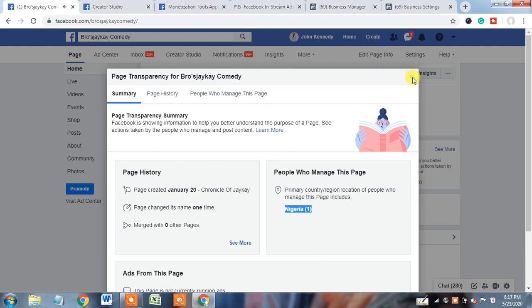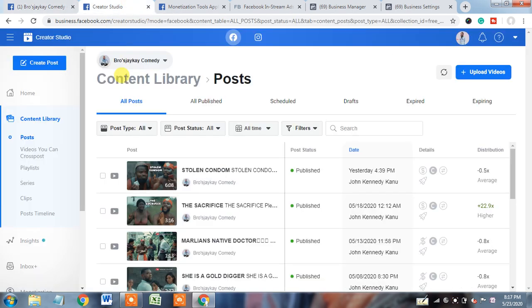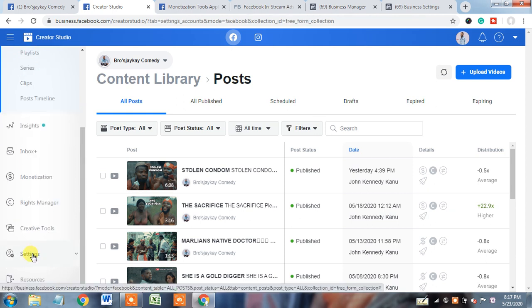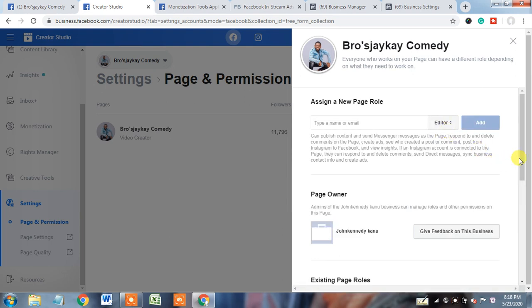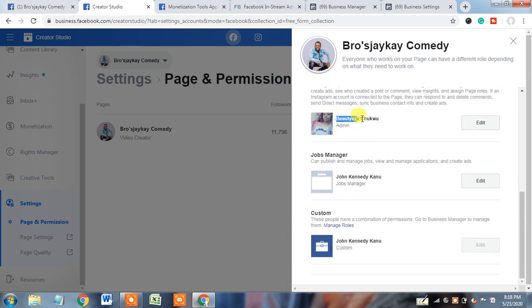So now the reason is found out. What is the solution? What do we need to do as a page creator so that our page will become 100% monetized? For that, we need to check who is available in page roles. Here you see two persons are there in page roles. The page owner let me know that this page is also handled by another person from Italy — Beauty Z — who is also an admin. And John Kennedy Kanu is a job manager of this profile.